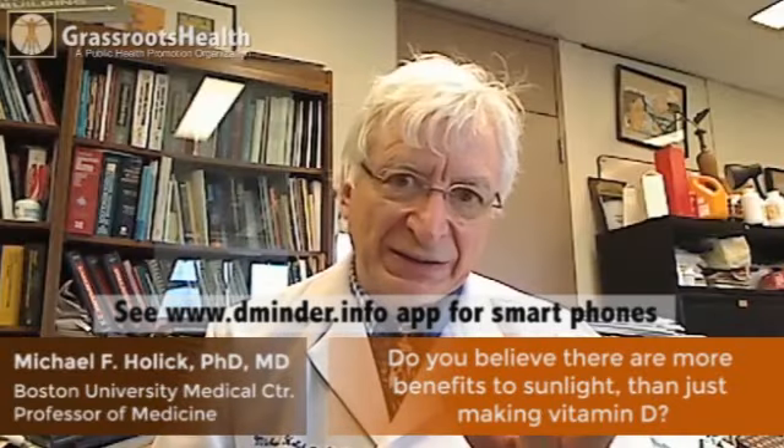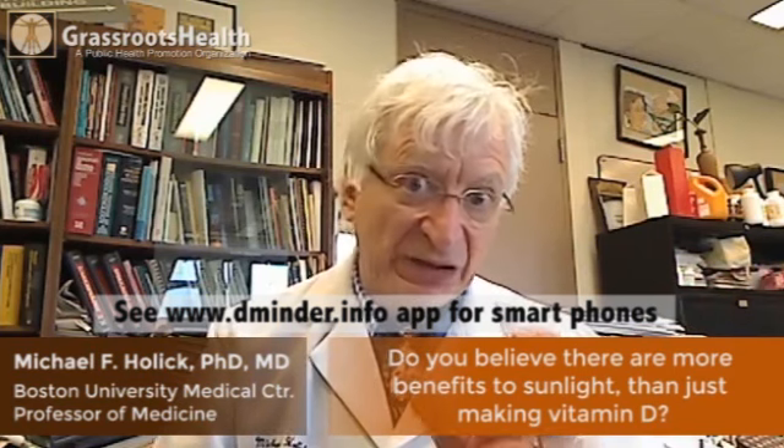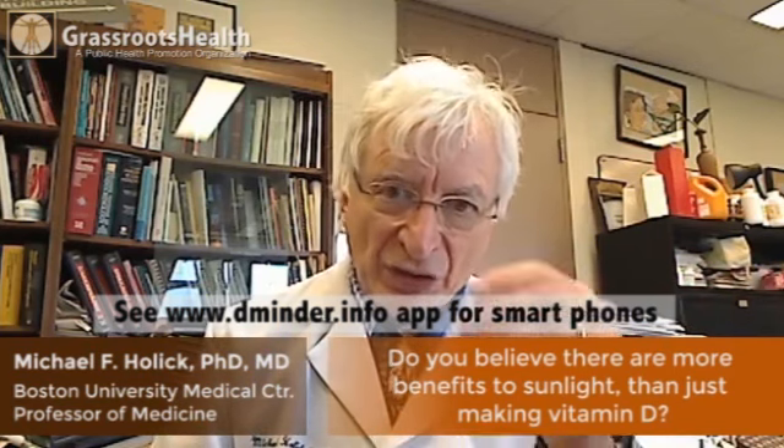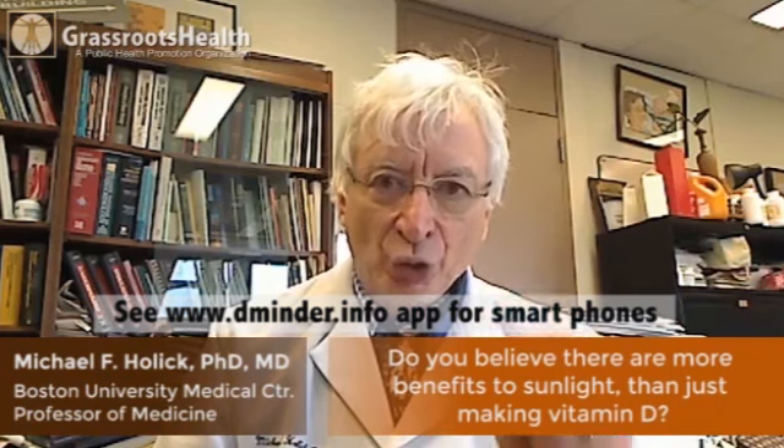The obvious question is: does sunlight provide you with any other benefits? It turns out the answer is yes. We and others have shown that when you're exposed to sunlight, one of the reasons you feel better is that you make beta endorphin in your skin.